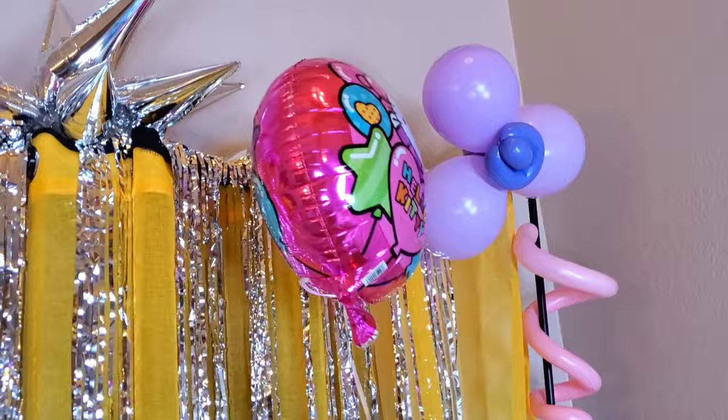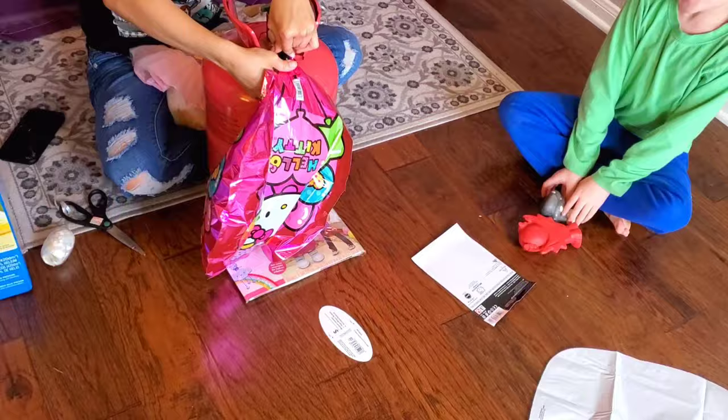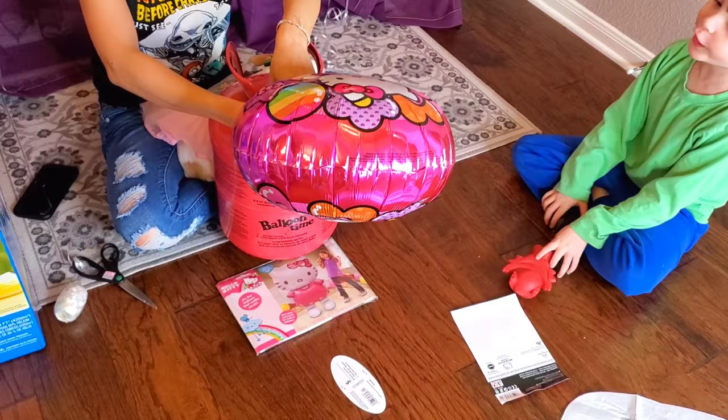Here is the Hello Kitty balloon. Look at how adorable it is. Hello Kitty's are awesome. And I'm in the Tony's Hello Kitty Show. Hello Kitty. All right.